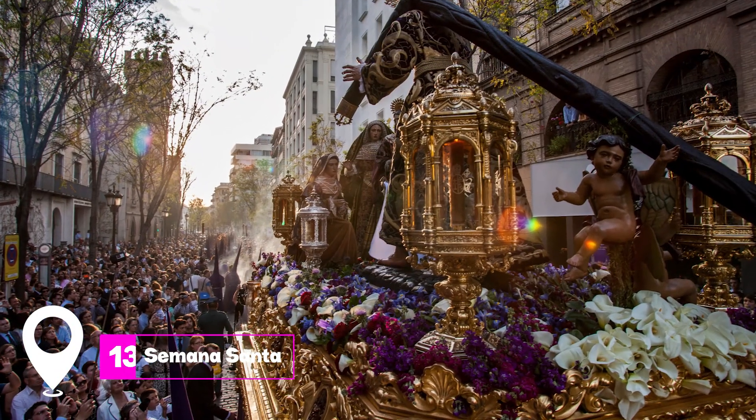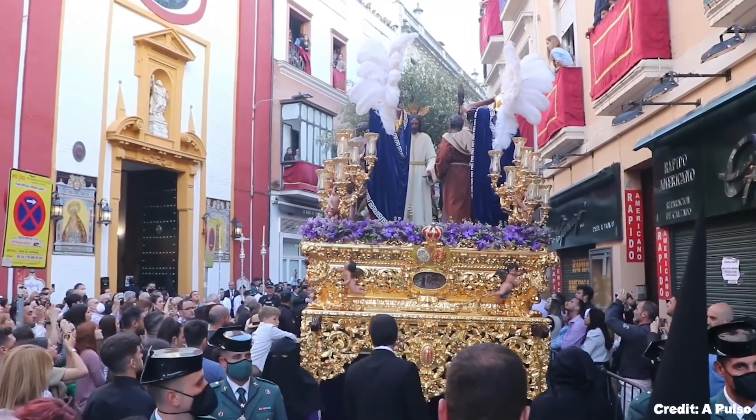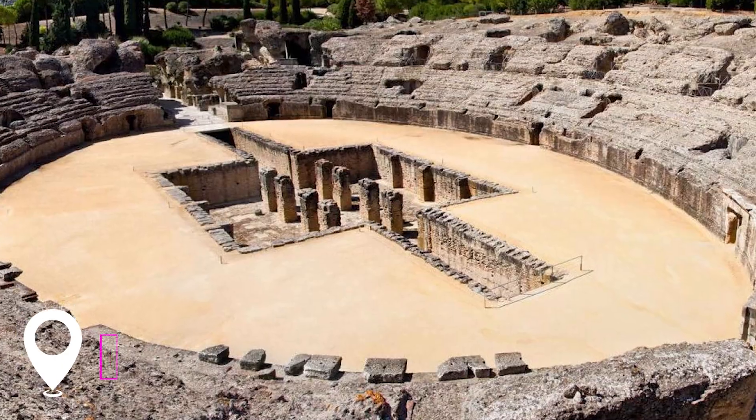At number thirteen, we have Semana Santa. The Holy Week processions in Seville are among the most famous in Spain, with penitents marching through the streets carrying decorative floats depicting passion scenes and weeping virgins.